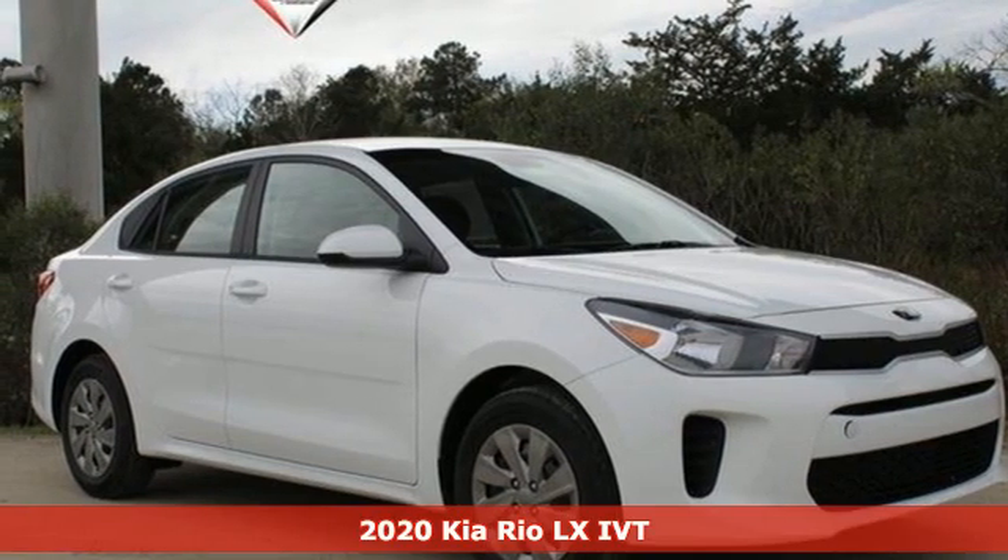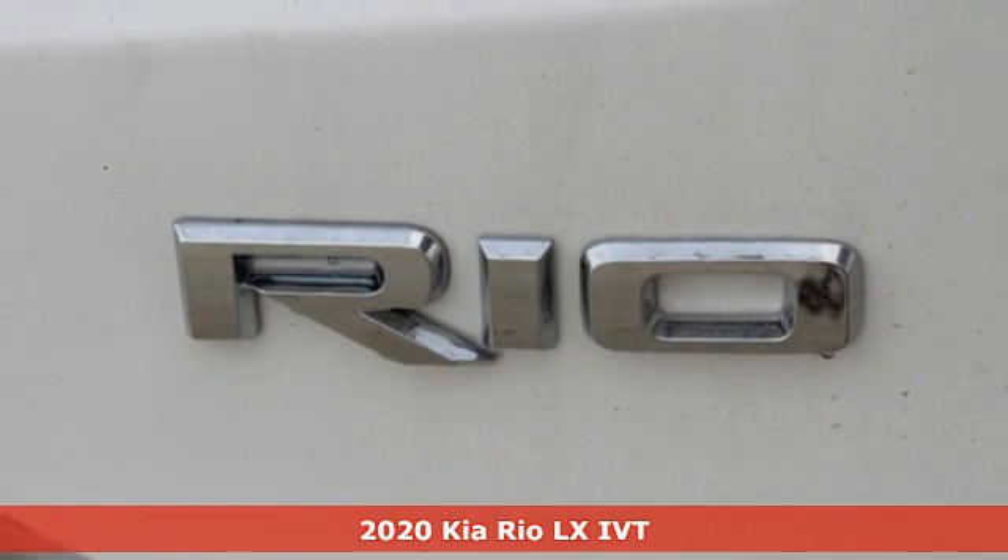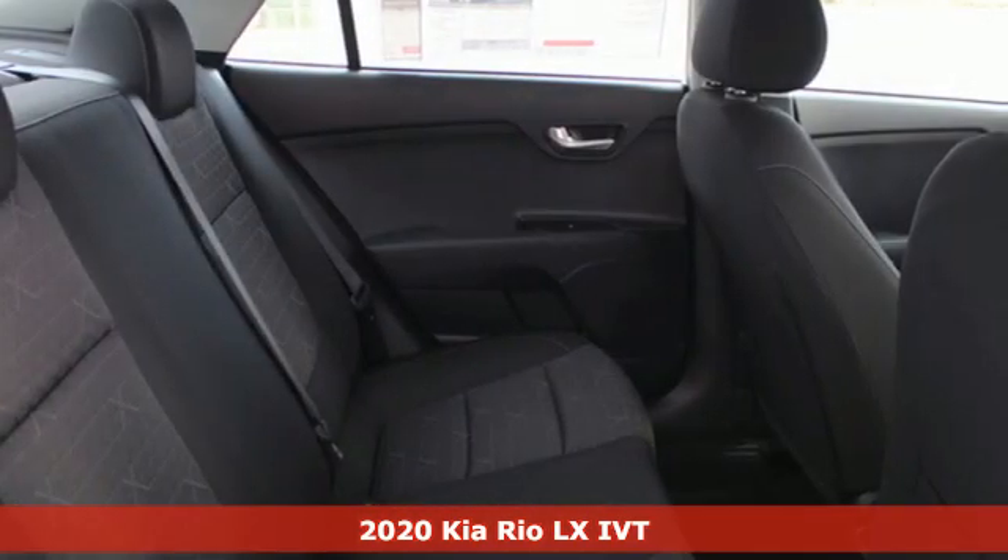Here's a new 2020 Kia Rio. When you're ready for fun, ready for fuel efficiency, and ready for function, you're ready for this Rio.